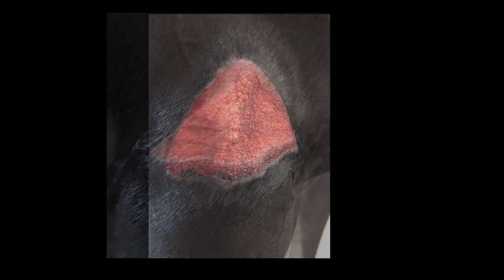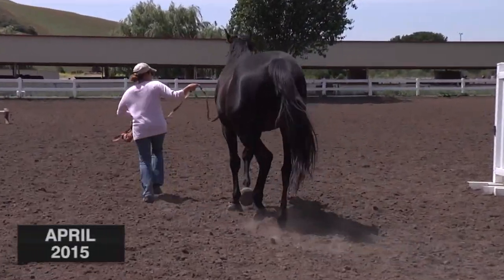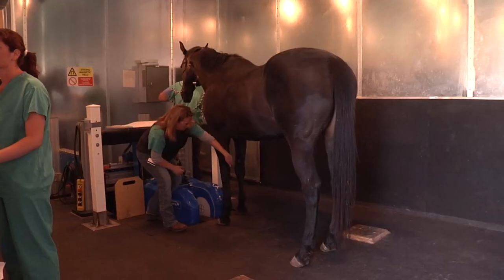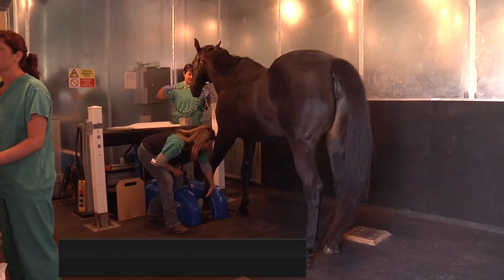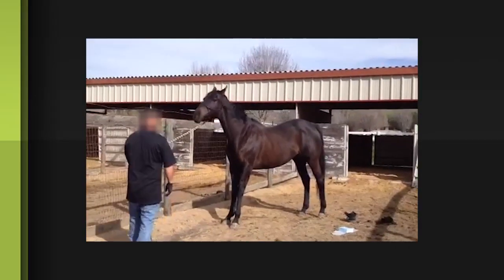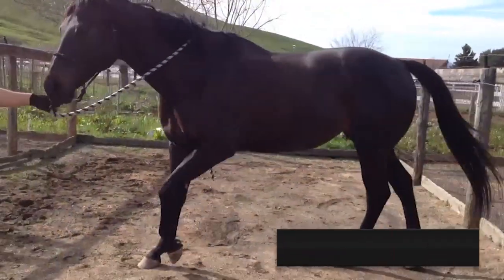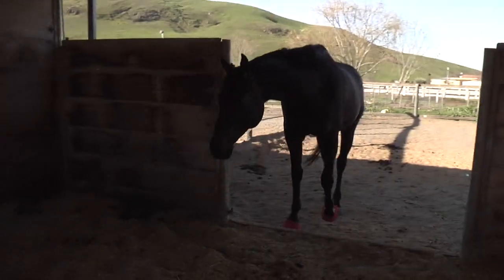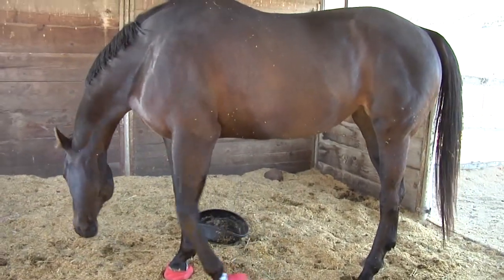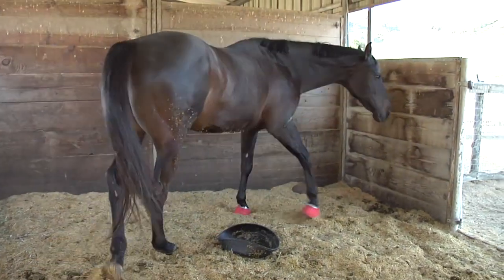Healing the wound was the easy part. The hard part was the constant unsoundness. After nerve blocks, x-rays, and even an MRI at UC Davis, it was determined Selah had navicular syndrome. I noticed concussion played a really big part in her unsoundness. A few times, Selah reared up in turnout and came up literally non-weight-bearing lame, leading to her second diagnosis, low-grade laminitis. She also has side bone, chronic effusion in the coffin joint, possible pedal osteitis, degenerative joint disease, and thin soles. So basically, she has one of everything.